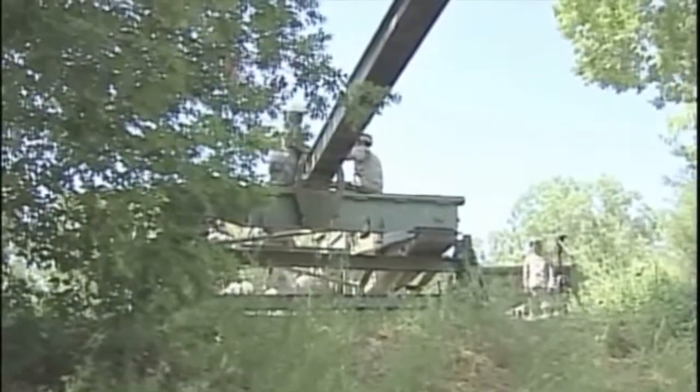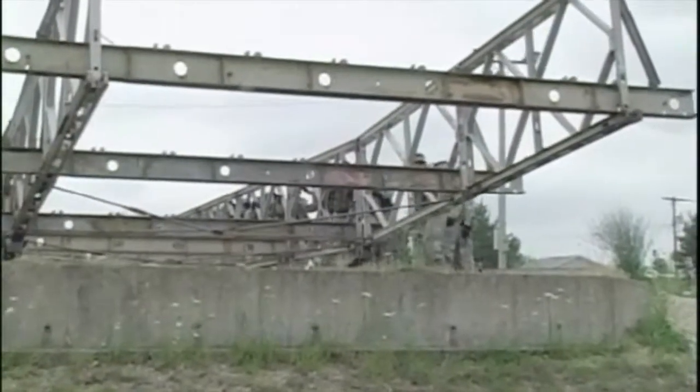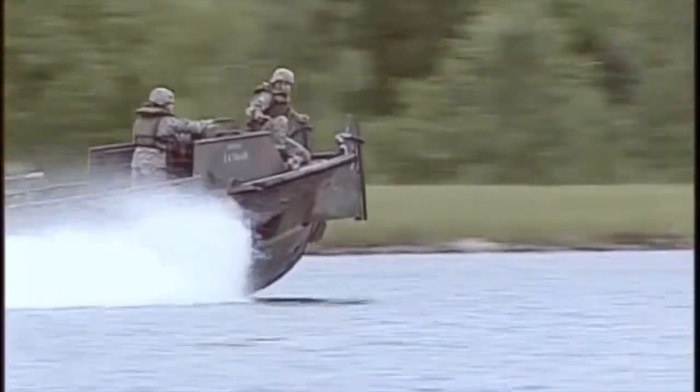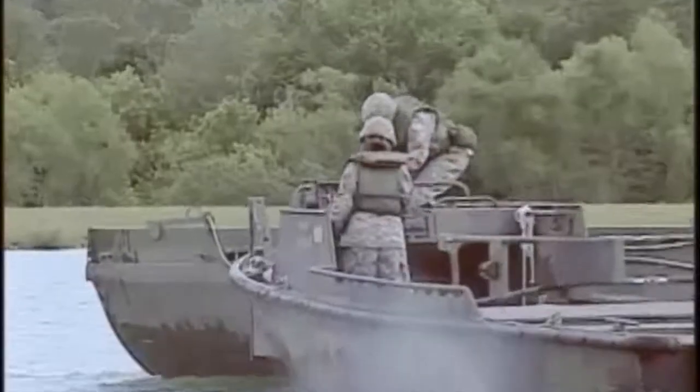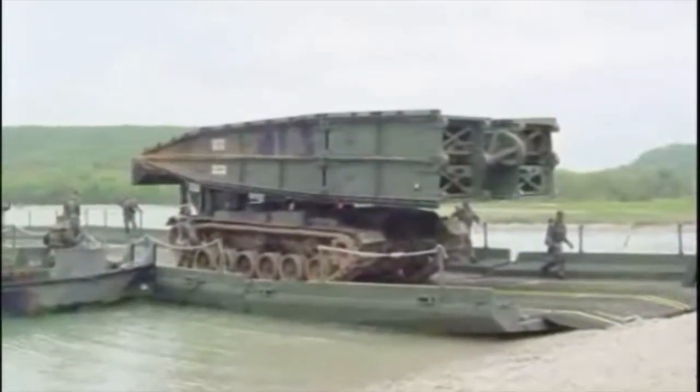The Army will train you to cross both natural and man-made obstacles that include ravines, lakes, and rivers — as a reconnaissance team finding information on crossings and defending them. You'll also train to quickly assemble ribbon bridges that can transport tanks and vehicles over 700 feet.